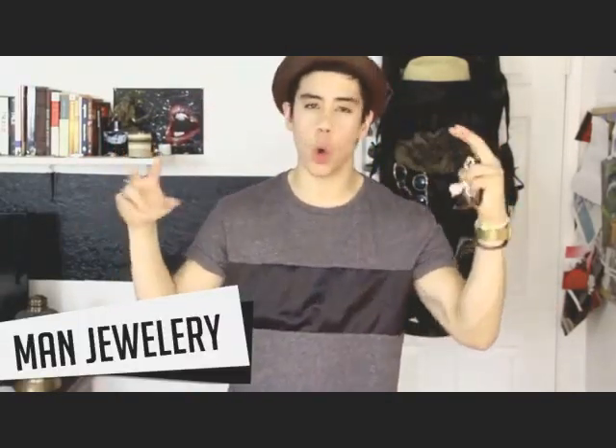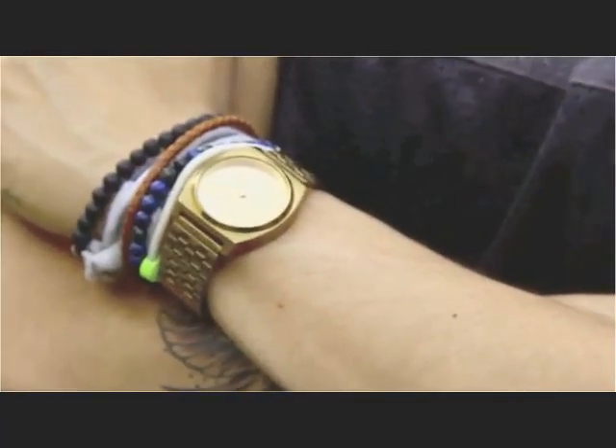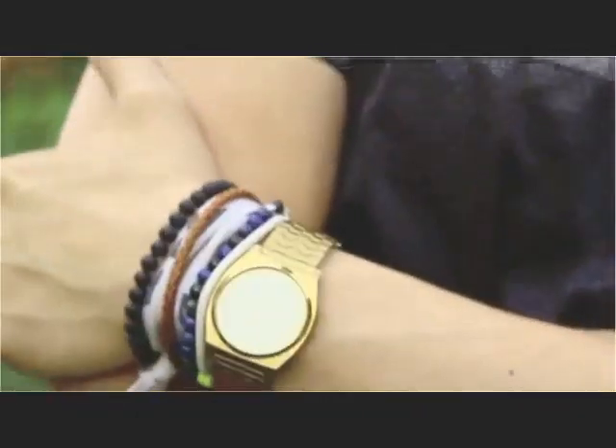Moving on to the last two trends — these are more for accessories for us men. Number seven is man jewelry or arm candy, whatever you want to call it. Men's jewelry and stacked bracelets are a big spring trend for 2014. I just brought along these random bracelets — totally my style. Especially these from Tevin Vincent in particular; he does the best bracelets. I always have to give him a shout out because he has really cool bracelets. Stack up your bracelets, guys, if you like them.